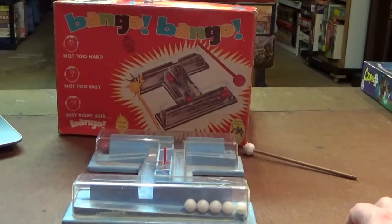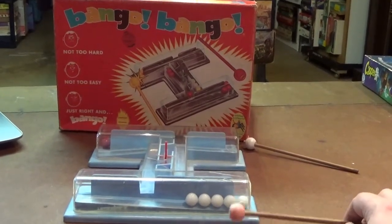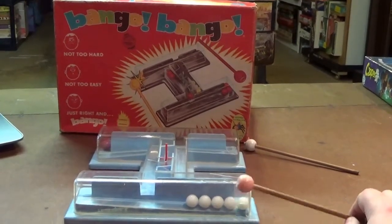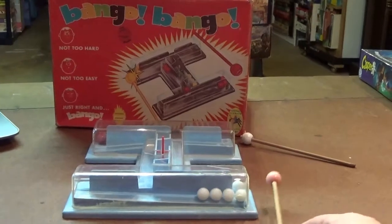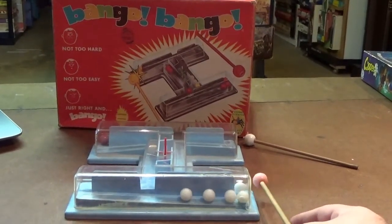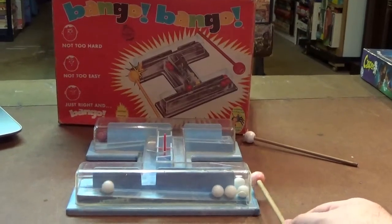Next up is Bango Bango from 1965 — a cute tactile game that probably drove parents nuts from the noise and children nuts from the difficulty. Players would simultaneously be smacking the sides of this thing trying to get a marble to roll up the ramp at just the right amount of force.